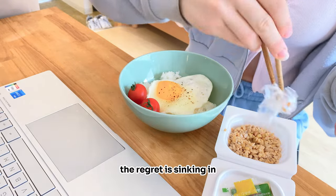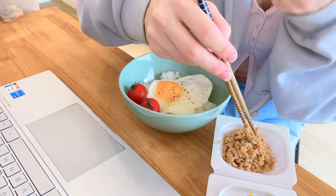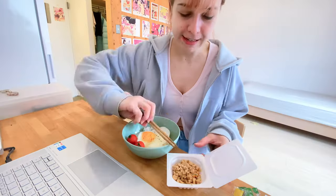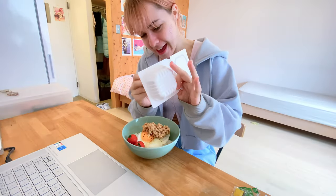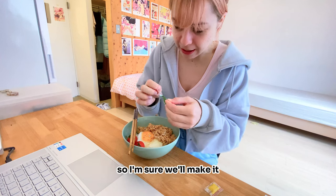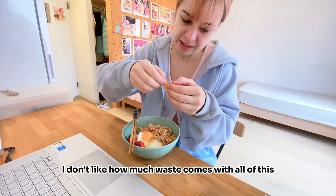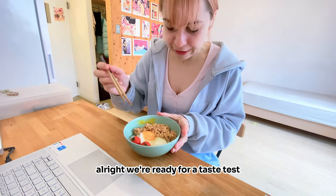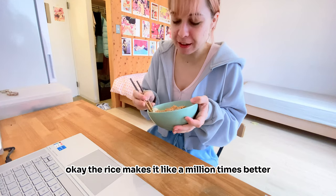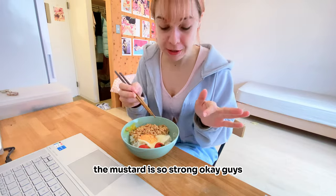Ooft, ooft, ooft. The regret is sinking in. Oh my god, it really has a... It's now and ever, right? I don't know what this is — I think it might be soy. We'll just add it anyway since it came with it, so I'm sure it'll make it taste good. Like a vinegary? I do like vinegar. Good to go. And a little bit of mustard. I don't like how much waste comes with all of this, Japan. Alright, we're ready for a taste test. I'm gonna try it with some of the rice though. The rice makes it like a million times better. The mustard is so strong. Okay guys, it's not even that bad.